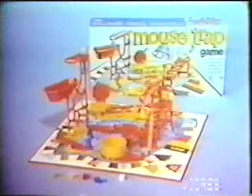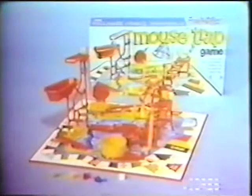This is Mousetrap, a game in which building the trap is half the fun. You roll the dice, move your mice, build the trap — but could this thing really catch a mouse? Let's watch. The Mousetrap game — it's from Ideal.